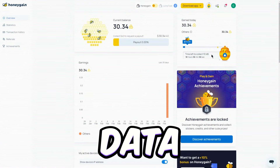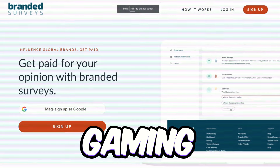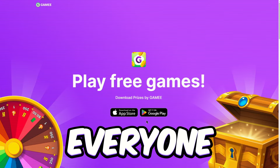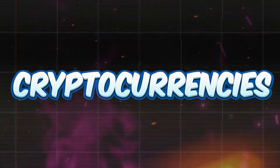Whether you're into sharing your internet data with Honeygain, giving your two cents on brand surveys, or just gaming your way to riches with Prizes by Gamey, there's something for everyone here. And the best part? You can cash out your earnings in all kinds of cool ways, from PayPal to gift cards and even cryptocurrencies.